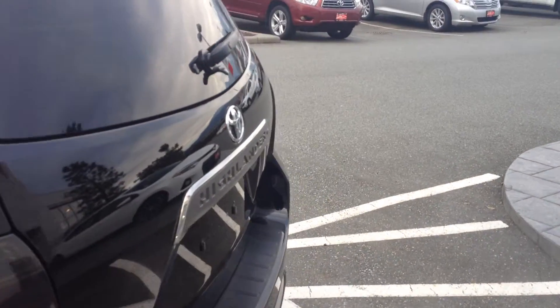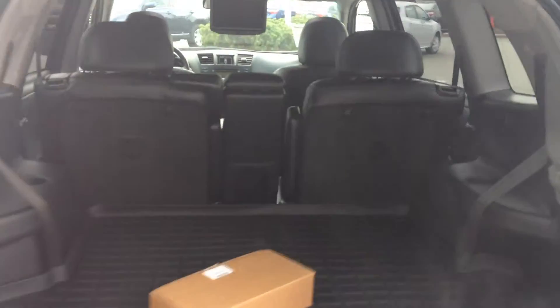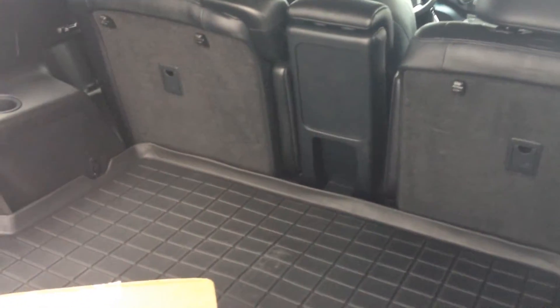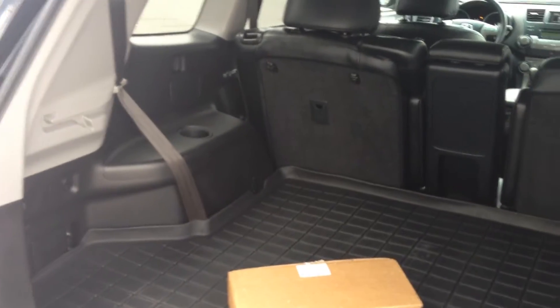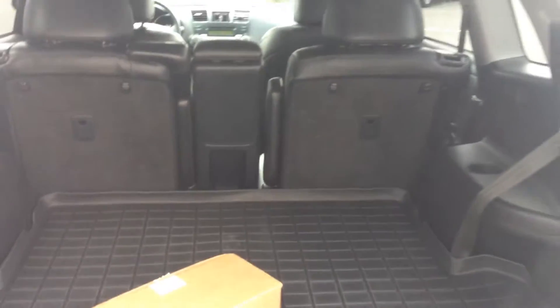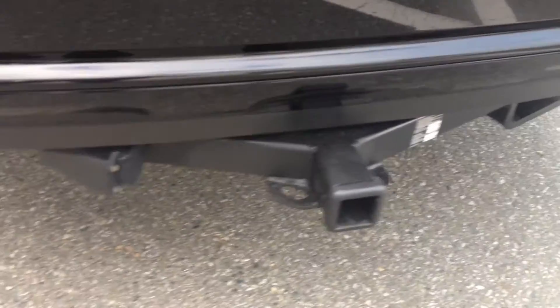We're going to pop the back open and show you the interior space. It is a seven passenger. It does have two seats in the third row that pop out of the floor. We just have a cargo liner in here — the previous owner had that to keep this vehicle very clean, and it is very, very tidy inside and out. There is a trailer hitch as well, with a seven-pin harness.